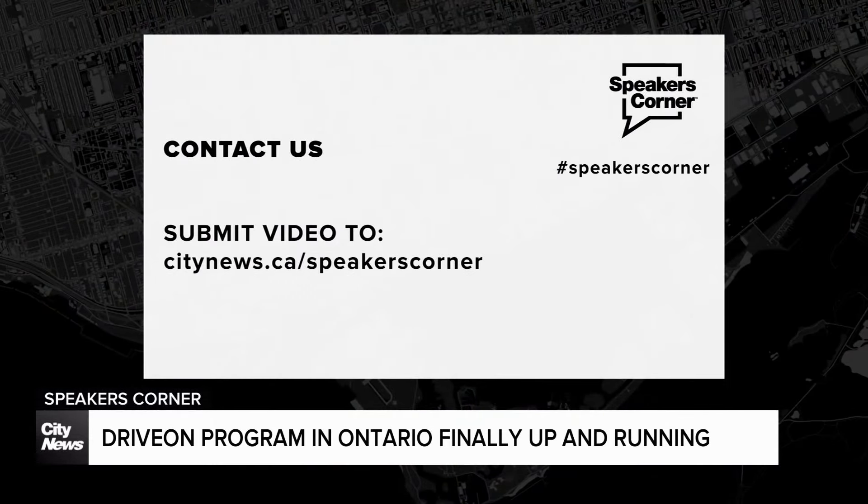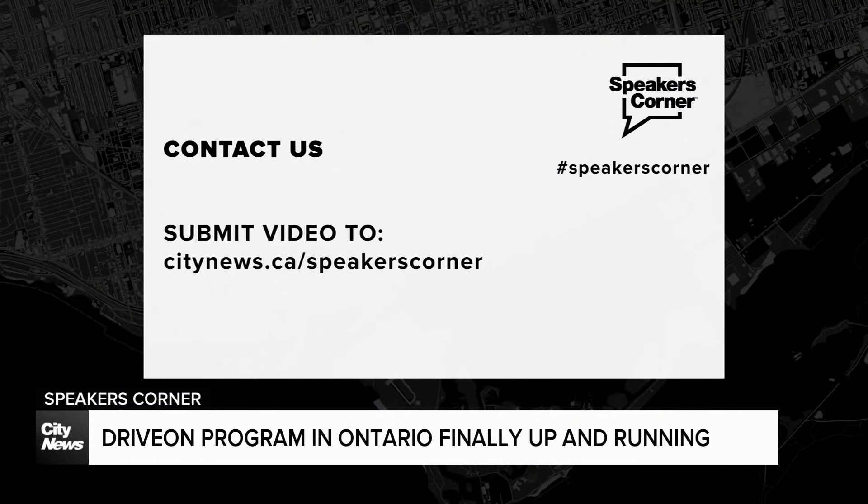As always, if you have an issue, story, or question you'd like us to look into, reach out by visiting the Speaker's Corner tab on the City News website. Pat Taney, City News.